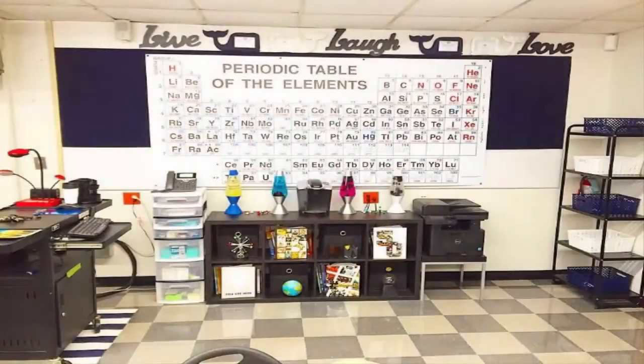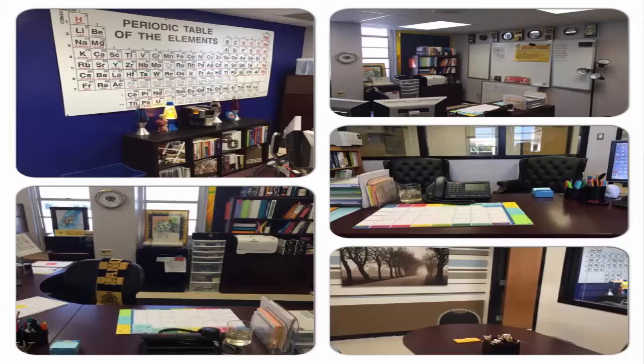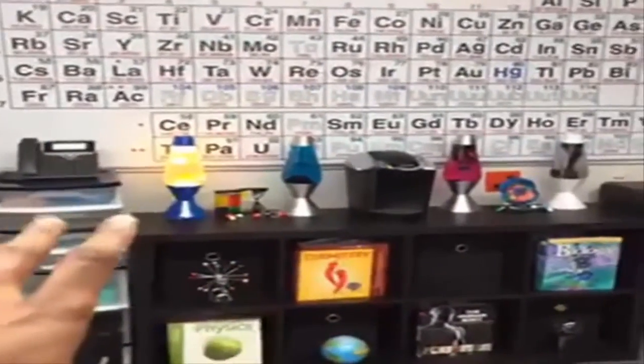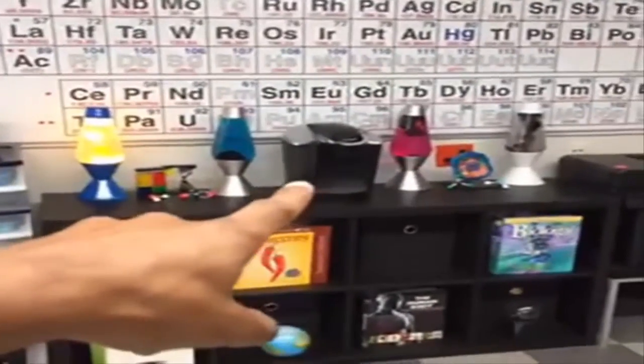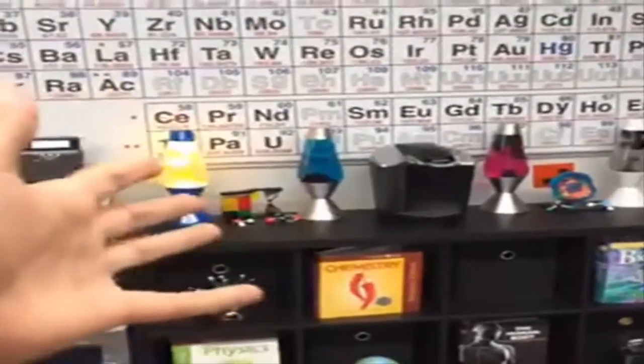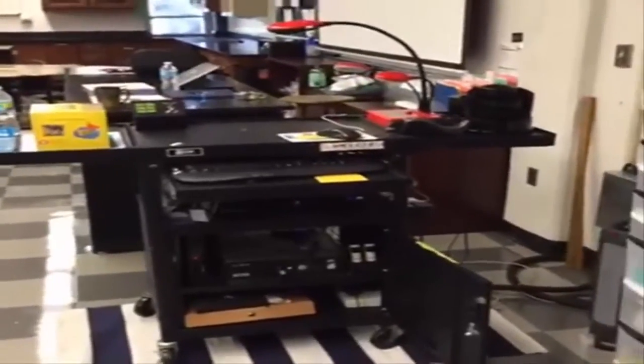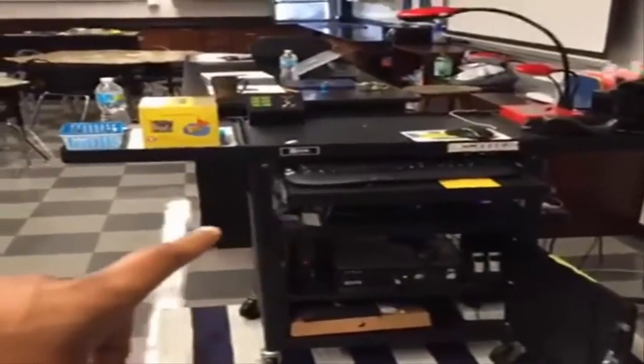This area right here is going to be my area. If you don't know, I was an assistant principal at this campus and decided to come back into teaching. This stand I got at Ikea — I actually had it in my office with the lava lamps. This entire setup was in my office upstairs and I decided just to recreate it here. Yes, I have a Keurig — it actually belongs to the school, but nobody was using it so they let me utilize it in my classroom, so anybody who wants coffee in the morning can stop by.